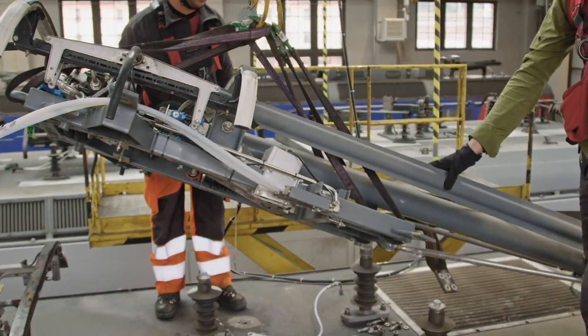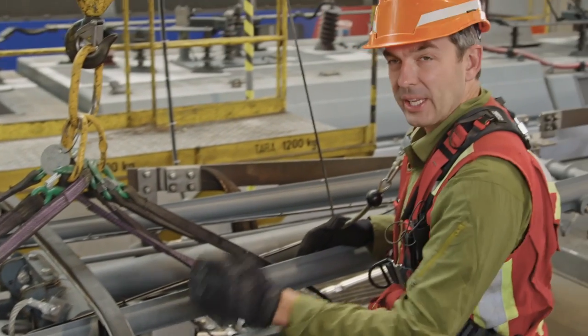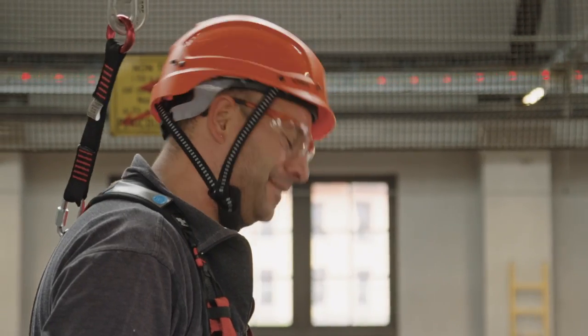We just have to set this down in place — it's a tight fit in here. There we go. The new unit's in place, so a few connections, secure this down, and this Vectron locomotive will be ready for the tracks.